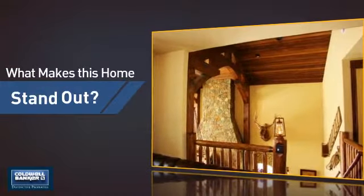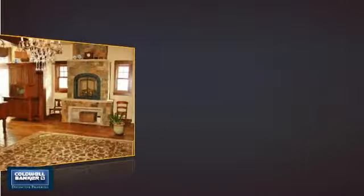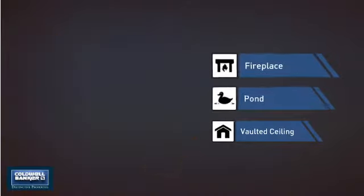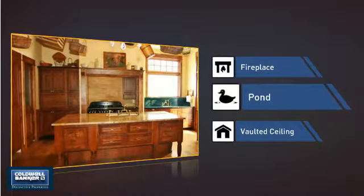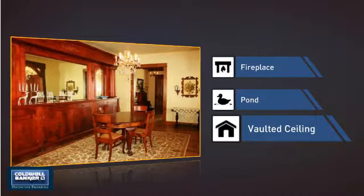But let's talk about what really makes this home stand out: a fireplace for keeping you warm and cozy on cold winter nights, a pond — a serene addition to any yard — and a vaulted ceiling for an elegant look that gives you a feeling of greater space.